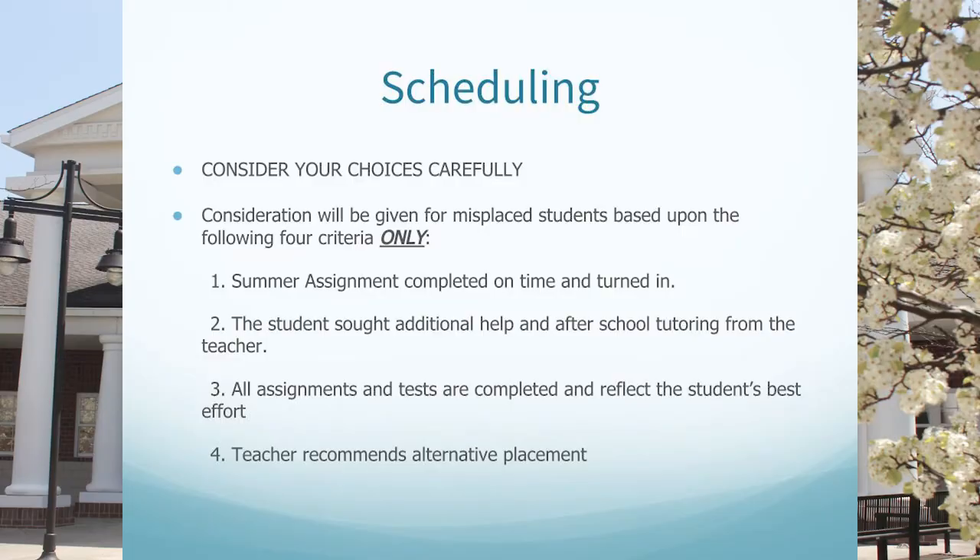A letter pertaining to the summer work will be sent out before the end of the school year. When students are scheduling, each student should very carefully consider each of their choices. Consideration will be given for misplaced students based upon four criteria: the summer assignment is completed on time; the student sought additional help and after-school tutoring from the teacher; all assignments and tests are completed reflecting the student's best effort; or the teacher recommends alternative placement.